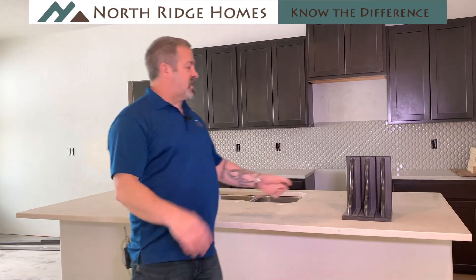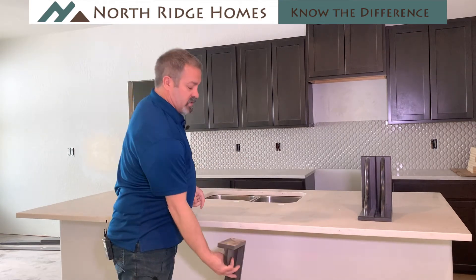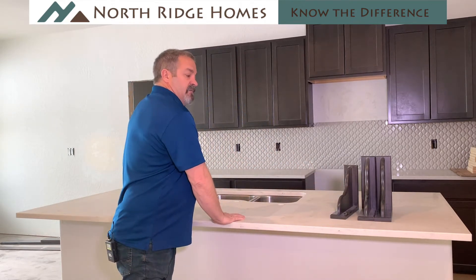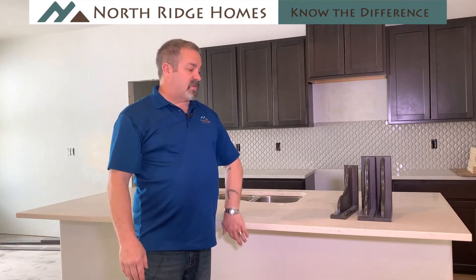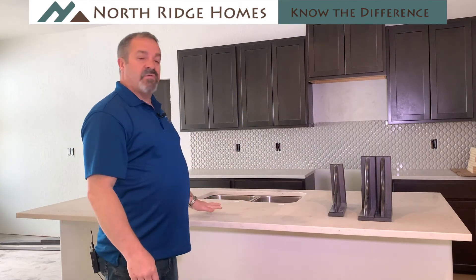The next step that will happen is when we do all the trim out on the cabinetry, we'll also install the corbels that will support the countertop underneath on the island. That way, as a user, when you have items out here and you're leaning against it, the top doesn't want to tip or move or break. At this point with nothing on it there's nothing to worry about, but we'll put the corbels in and support it before it's a finished product.